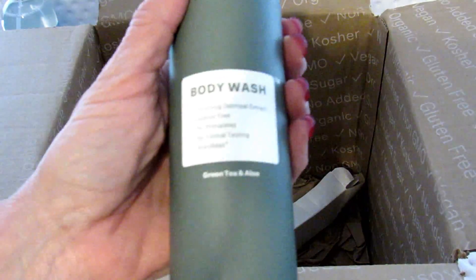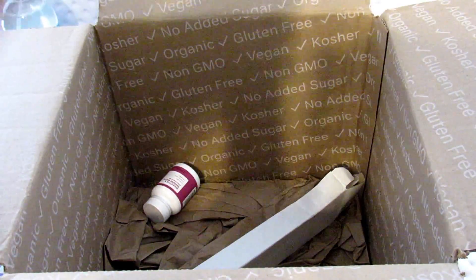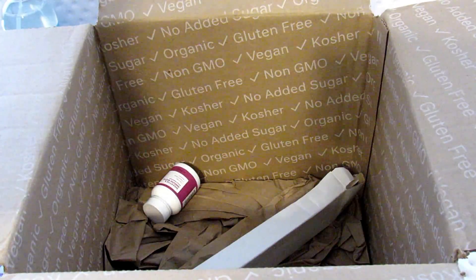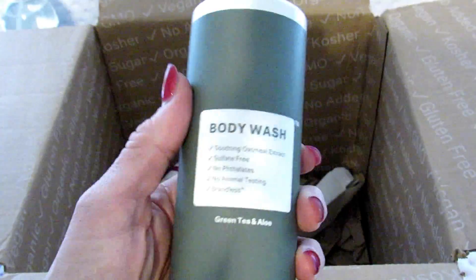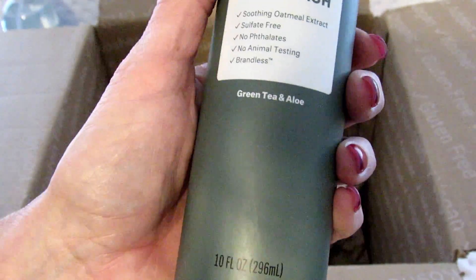Next I have body wash. This is soothing oatmeal extract, sulfate-free, no animal testing, moisturizing tea tree extract, and gluten-free. It has hardly any scent at all, which is really awesome. I forgot to mention — this is a 10 fluid ounce bottle for three dollars. I don't know if it's the best deal in the world, but it's not bad.